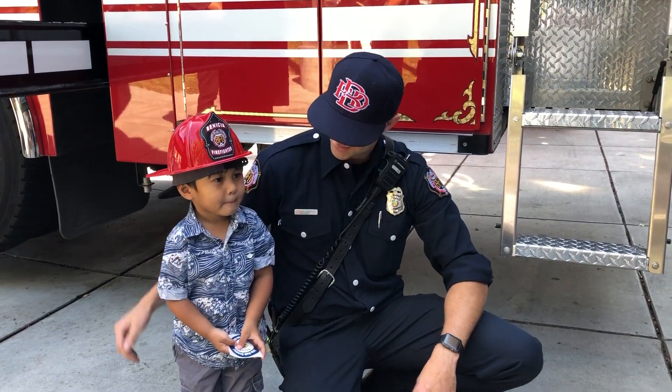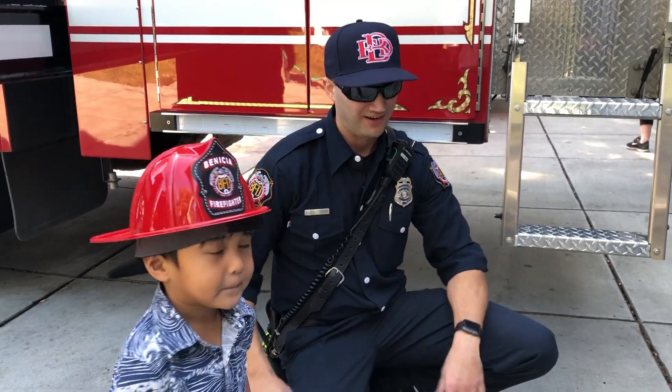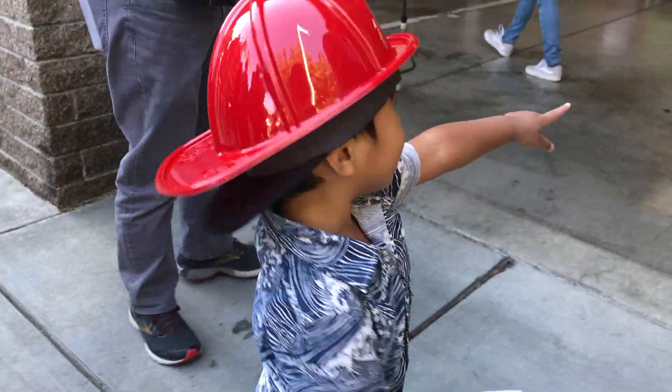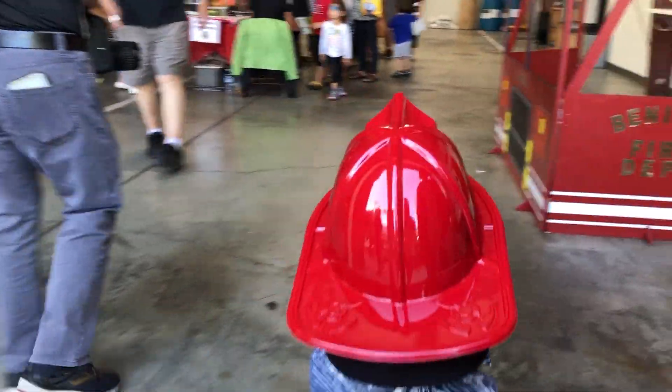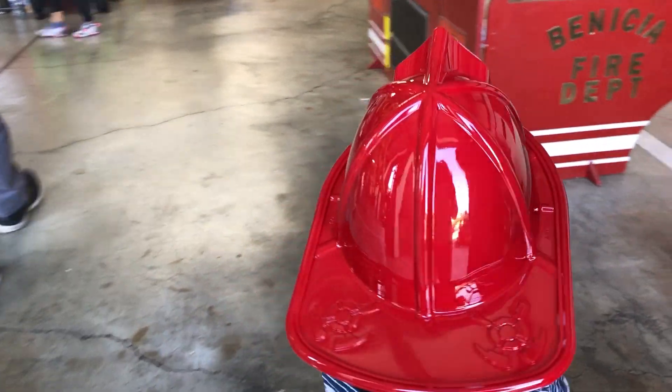Wow! High five! Thank you. You're welcome. What's that? You can take pictures inside. More around, come on.